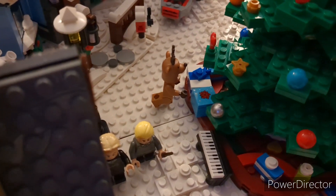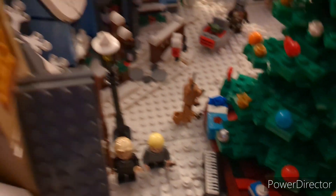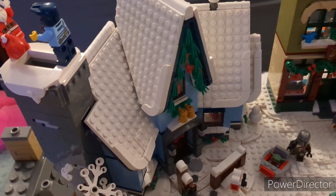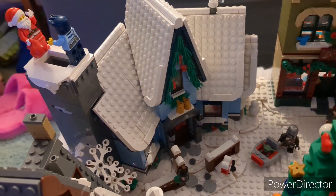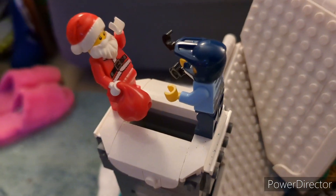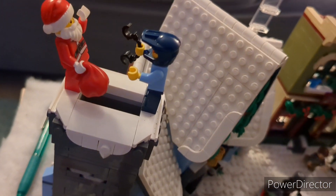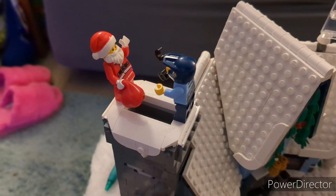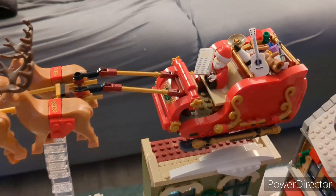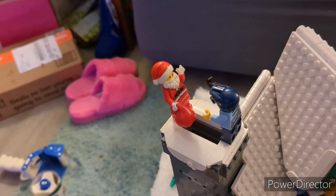Then moving on we have one of the little reindeer characters from the CMF series putting a present under the tree. Then we have our Santa's Visit set — I absolutely love this little corner house. On top we actually have a funny scene with a presumably fake Santa Claus being arrested by a police officer trying to come down somebody's chimney, because the real Santa Claus is up here in the sleigh full of toys being pulled by the reindeer. So this Santa's got to be a fake, and we got the police officer arresting him.